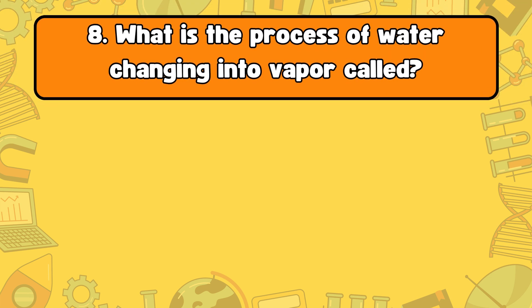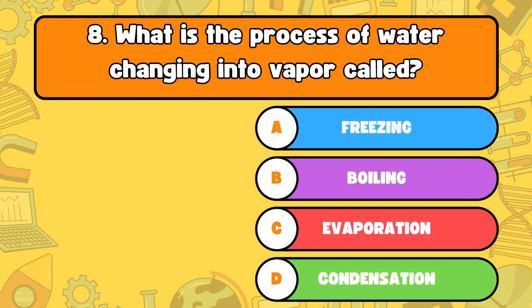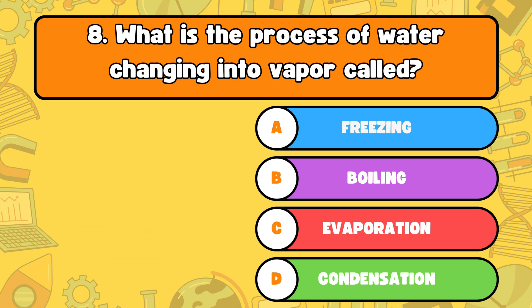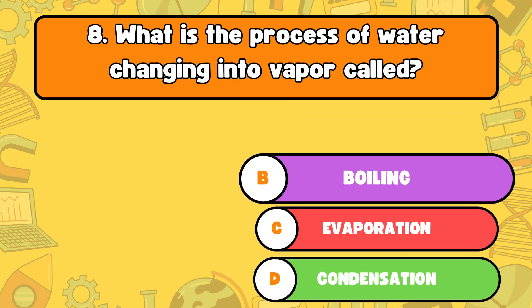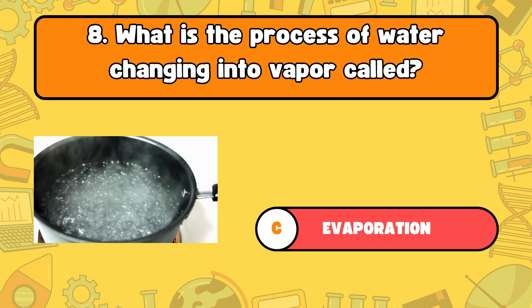Number eight, what is the process of water changing into vapor called? Letter A, freezing. B, boiling. C, evaporation. Or D, condensation? The answer is letter C, evaporation. Evaporation is when water turns into vapor and rises into the air.